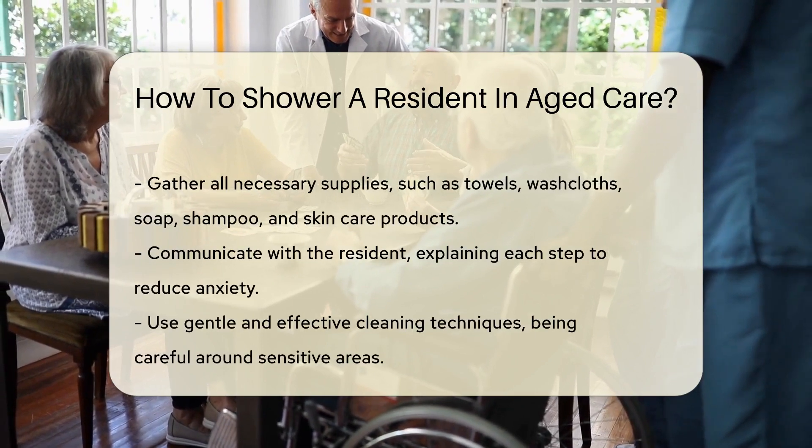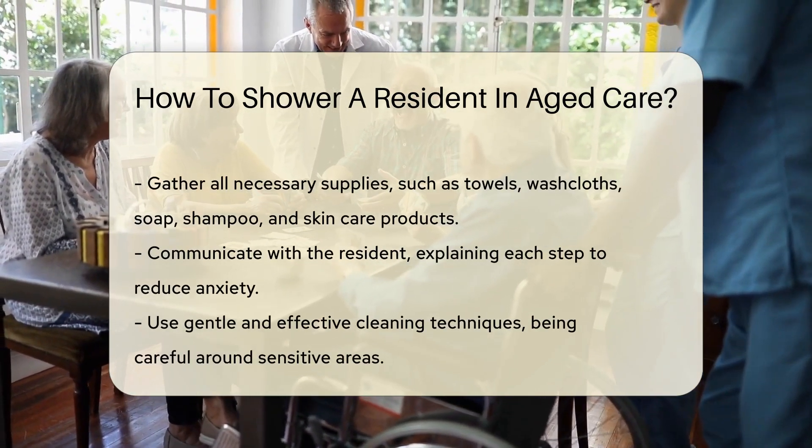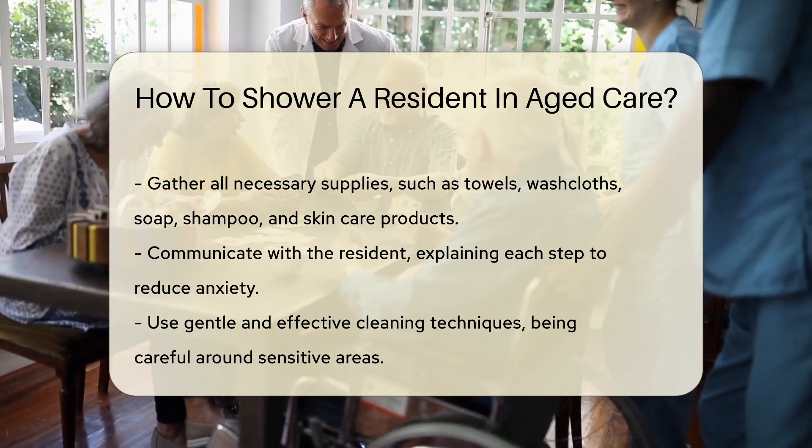Next, gather all necessary supplies. This includes towels, washcloths, soap, shampoo, and any special skin care products the resident may require.